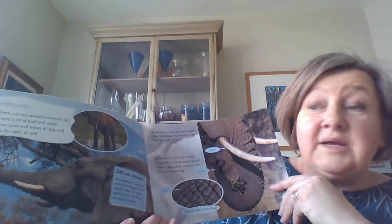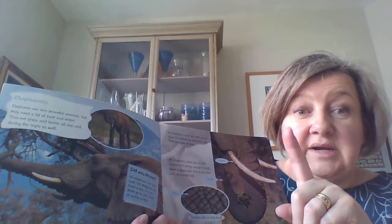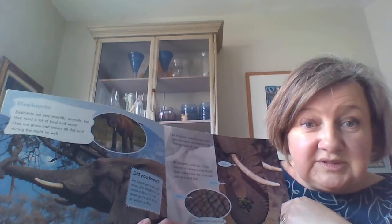An elephant eats more weight than a person and it can drink up to 225 litres of water a day. If you think your water bottles at school are maybe two for one litre, you'd have to drink nearly 500 of your water bottles at school to drink as much as an elephant in a day.